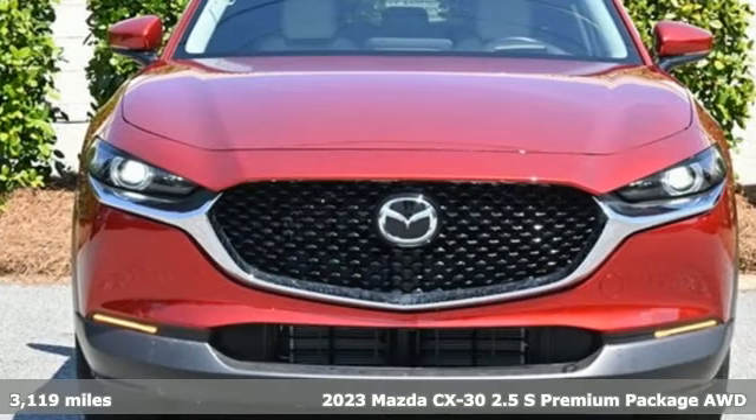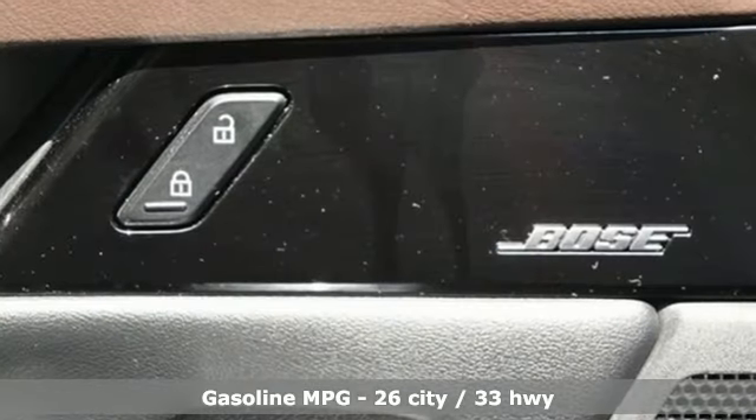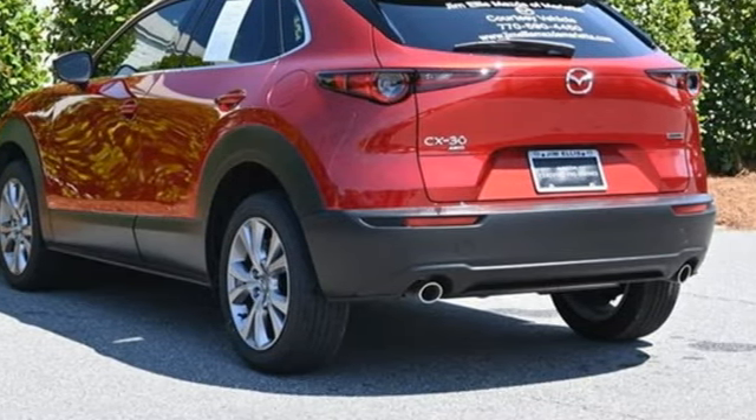It's well equipped with the features you need: inline four-cylinder engine, front heated leather bucket seats, integrated navigation system with voice activation, dual zone climate control, and Wi-Fi hotspot.